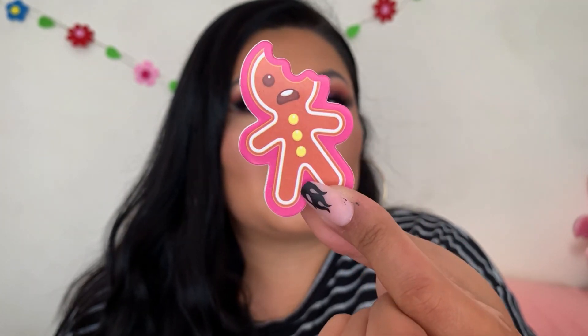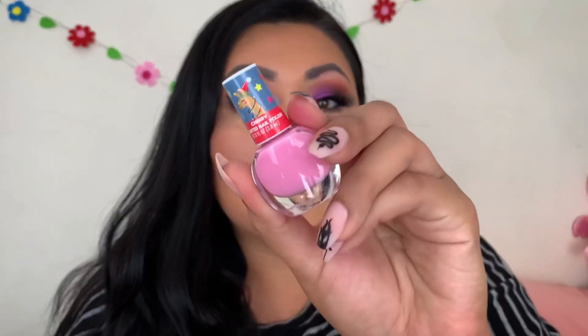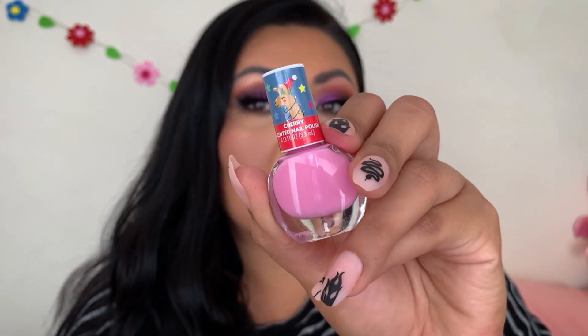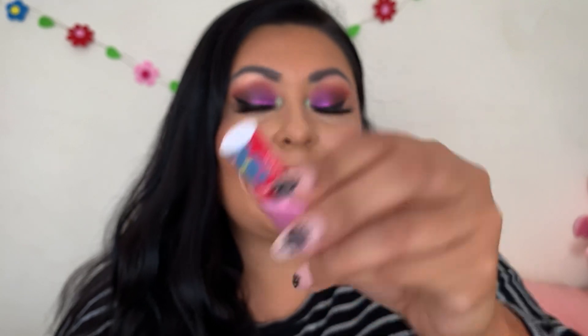In door number two we got a mini nail polish — this is the cherry scented nail polish. That's honestly super cute and this shade is stunning. It smells like nail polish with a hint of cherry, but nothing crazy — it's not overly scented. This product is really cute; I like the size and it's a really nice color. So far so good with this box.